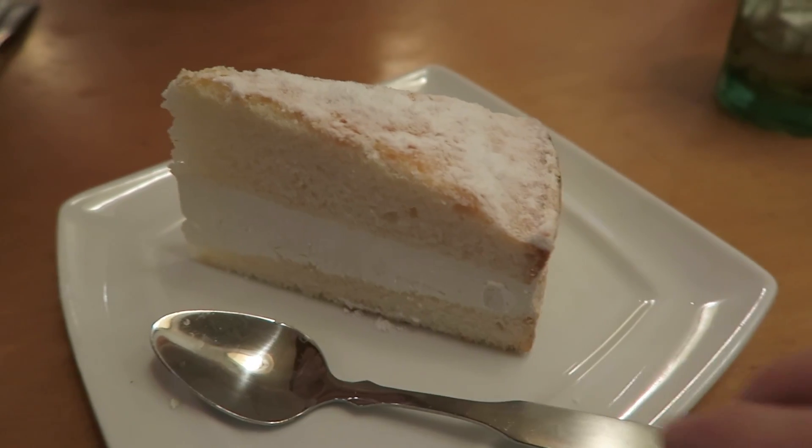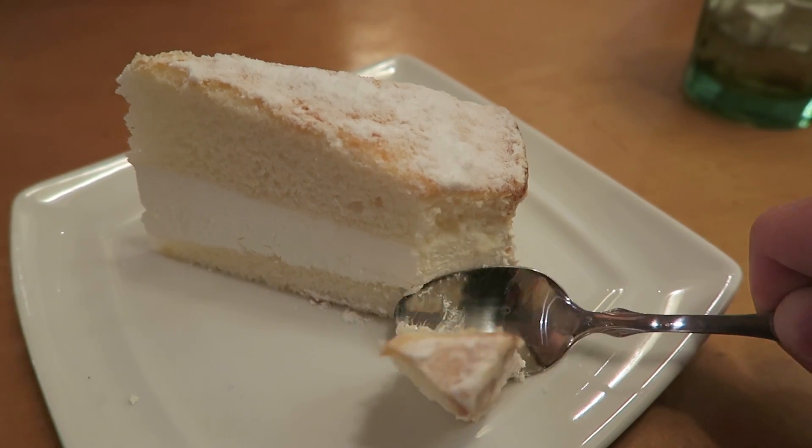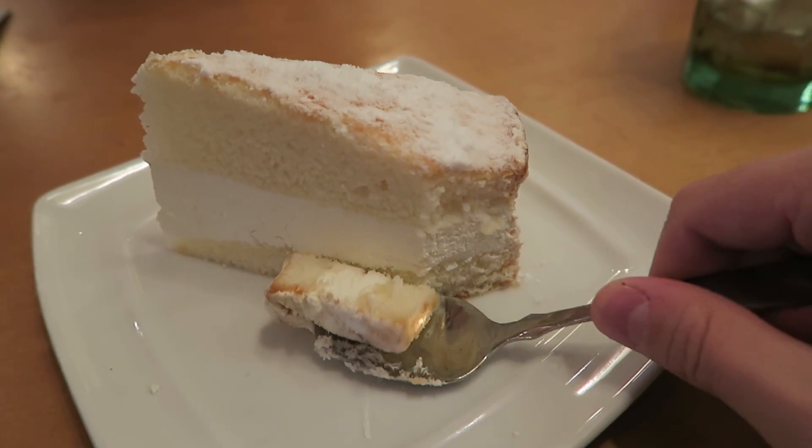Let me cut into the side to show you — it's pretty light and fluffy inside. It's really good. The only thing I'm missing compared to another restaurant is a little lemon wedge on the side that you can squirt on top — I think that would add a nice lemon bite to accent the sweetness. But it's really good. If you come to Olive Garden, definitely try the lemon cake for dessert — it's my favorite thing here.